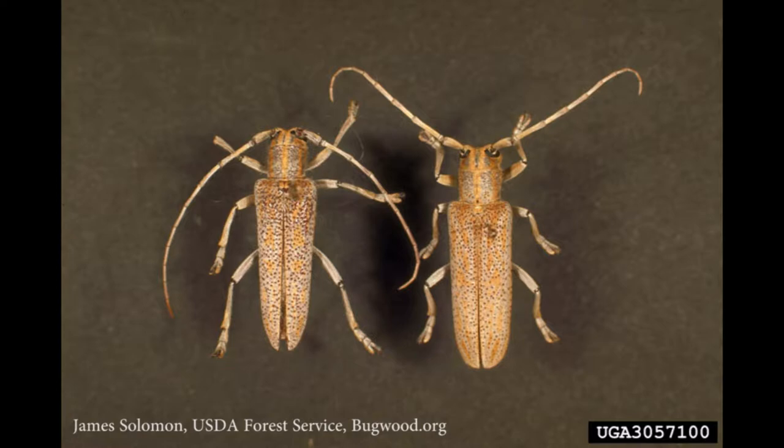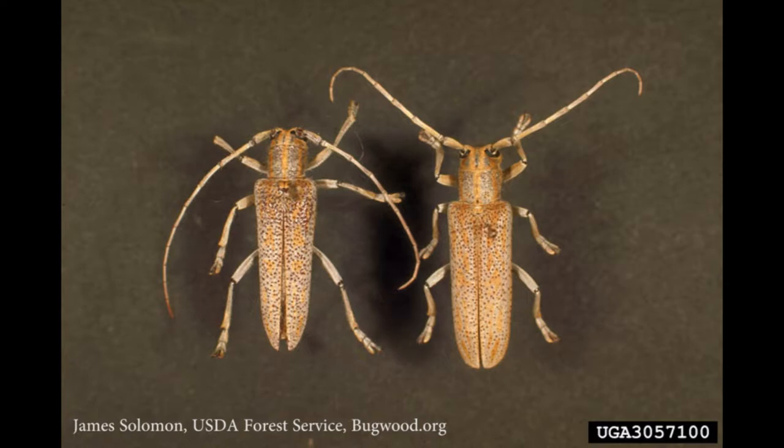Eggs hatch within about three weeks to form grub-like, legless, creamy white larvae that have a brown head and a brown thoracic shield. They can reach about 40 millimeters in length when full-sized. First-year larvae feed on the inner bark, feeding from the time that they hatch until about October, at which time they hibernate in the burrows.